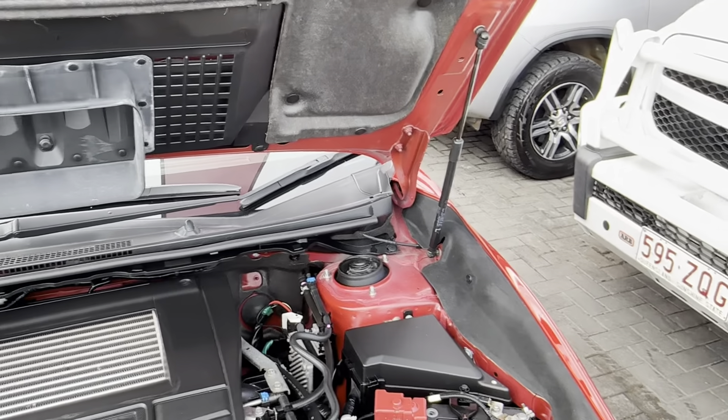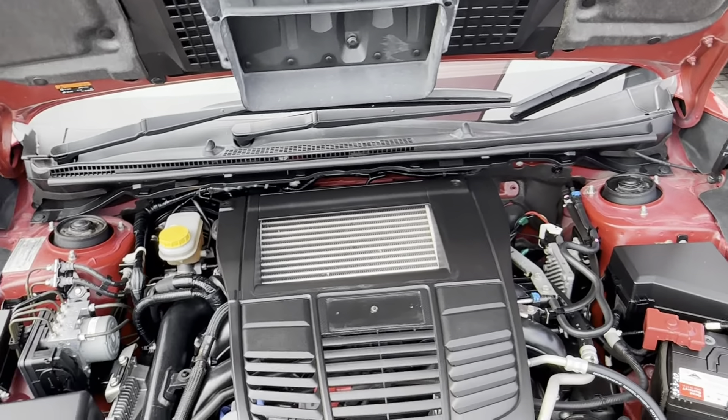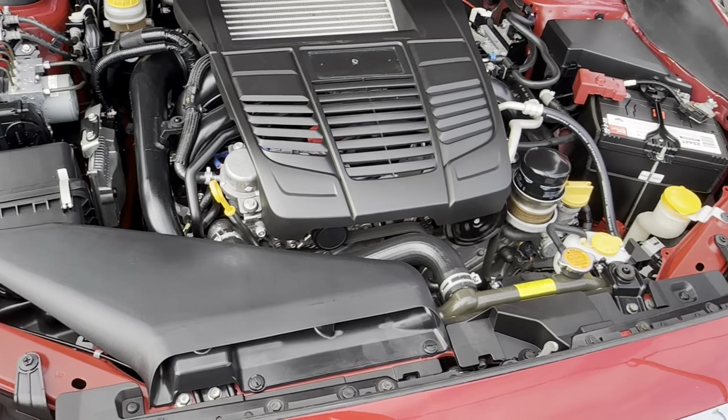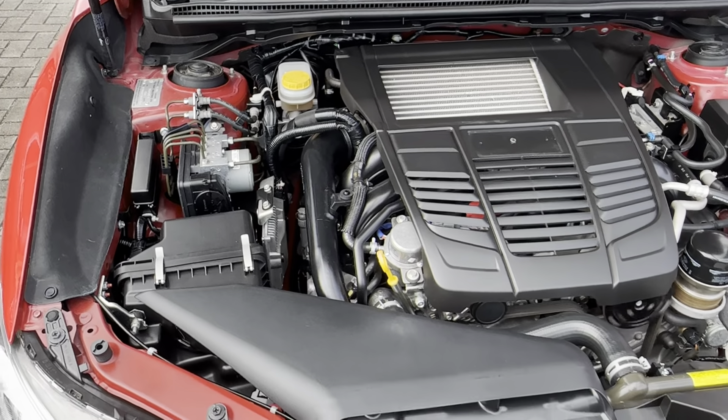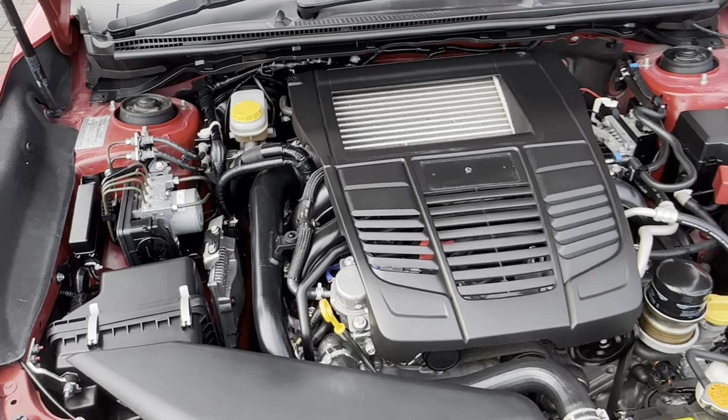Have a look under the hood — struts hold that up nicely making it easy. The engine is looking really tidy under there as well, no red dirt or anything building up. The car has been really well looked after.